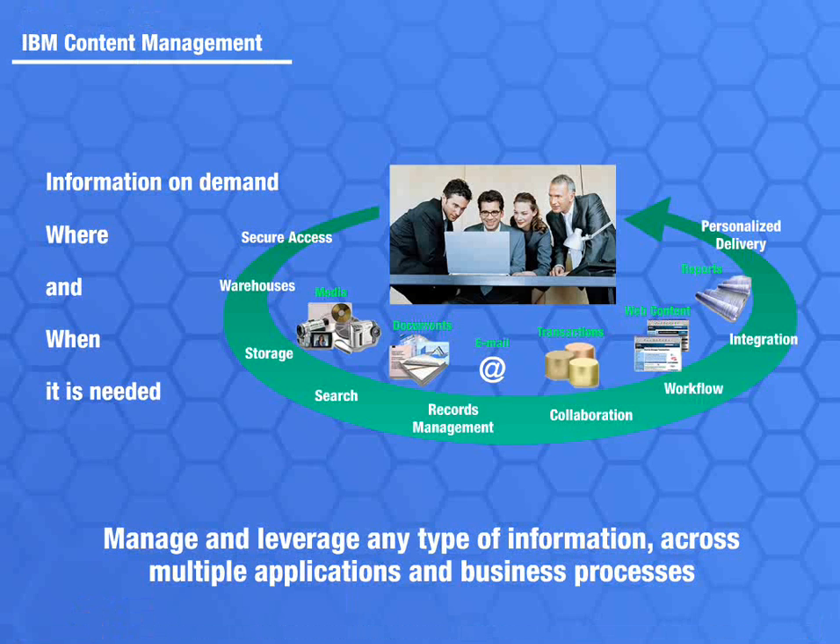Content represents as much as 85% of the information an organization processes, and includes formats such as presentations, statements, and invoices.